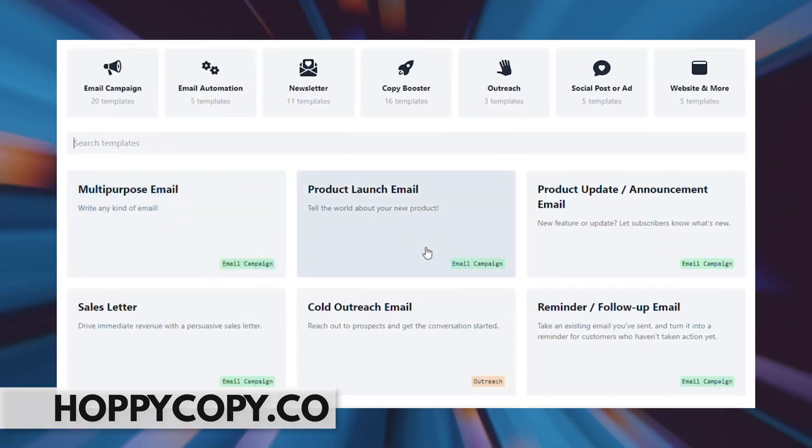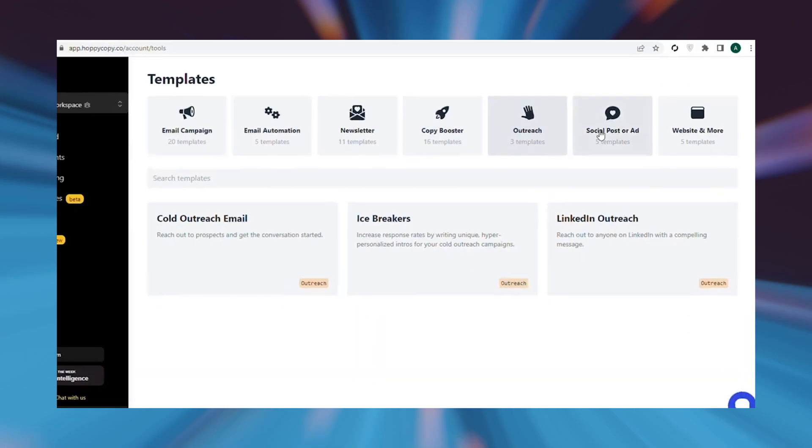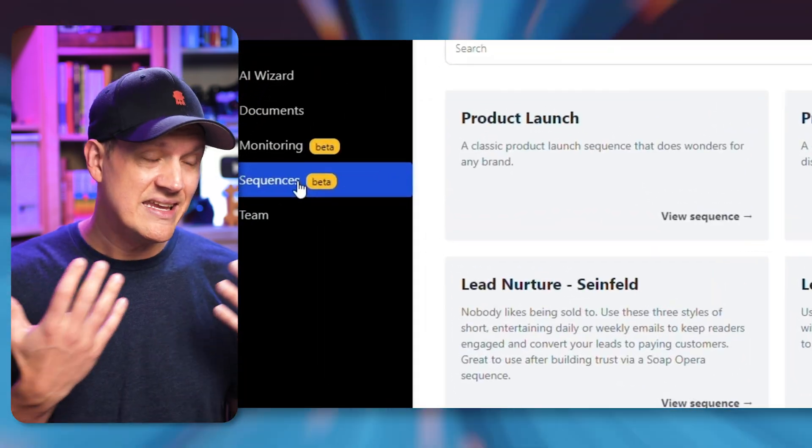Next up is Hoppy Copy. If you're trying to write a compelling email sequence to sell something, Hoppy Copy will cut the time required to create that sequence down to almost nothing. Like most of these tools, you just input what it is you're trying to do, and then Hoppy Copy uses AI to give you that end result as fast as possible.